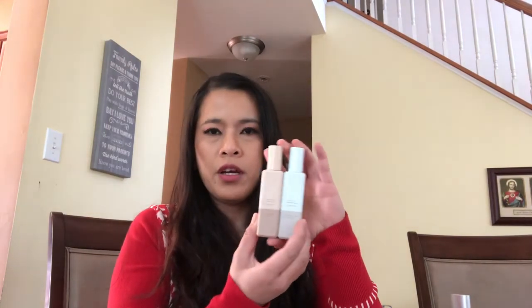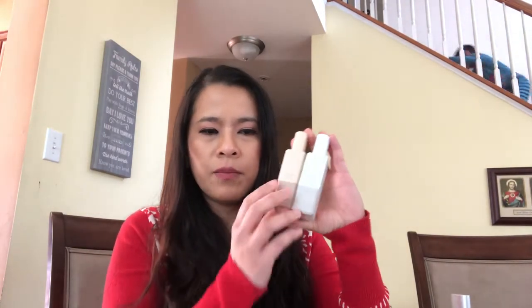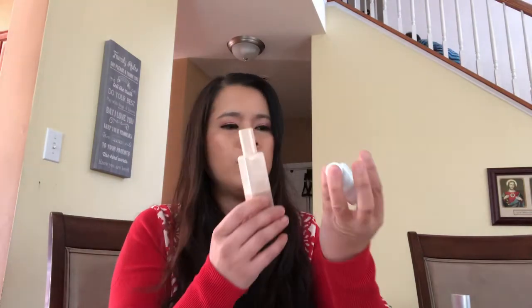I got two of the scents: the Honey and Crocus cologne and the Oat and Corn Flour cologne.